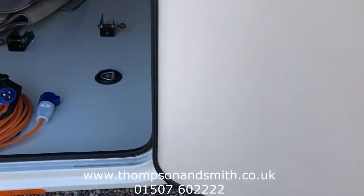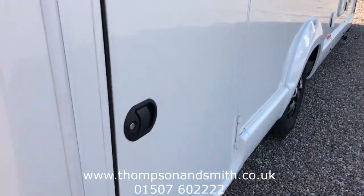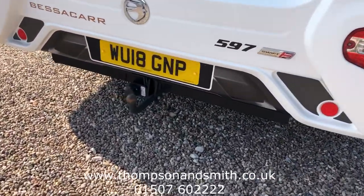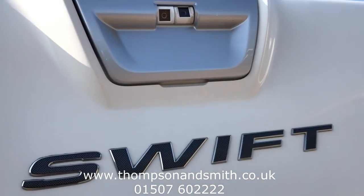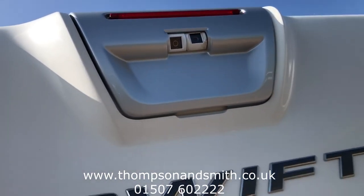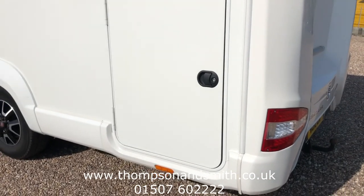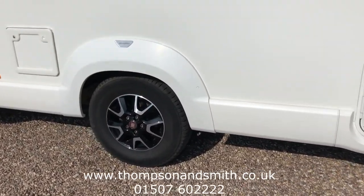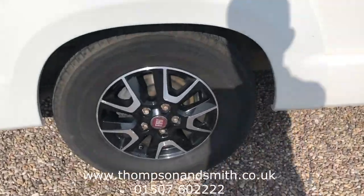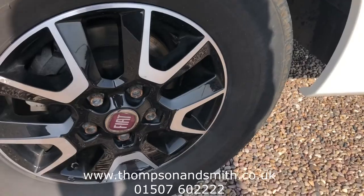Coming out to the rear view — you'll see we've got a tow bar fitted. Taking to the top, you'll see the rear camera. Now on the near side, again access to the rear garage area. And just taking in as well to show you the near side rear alloy.